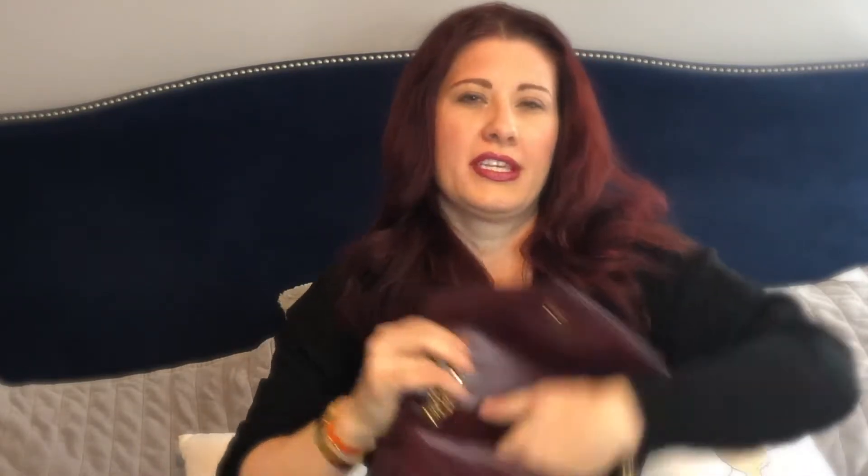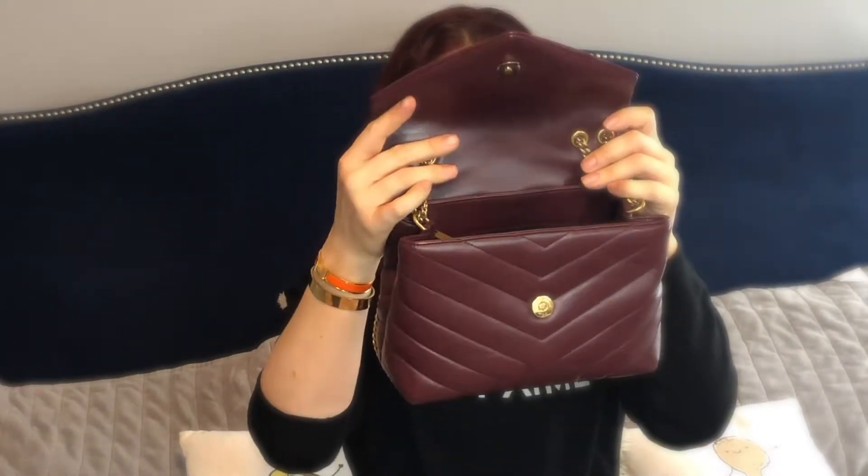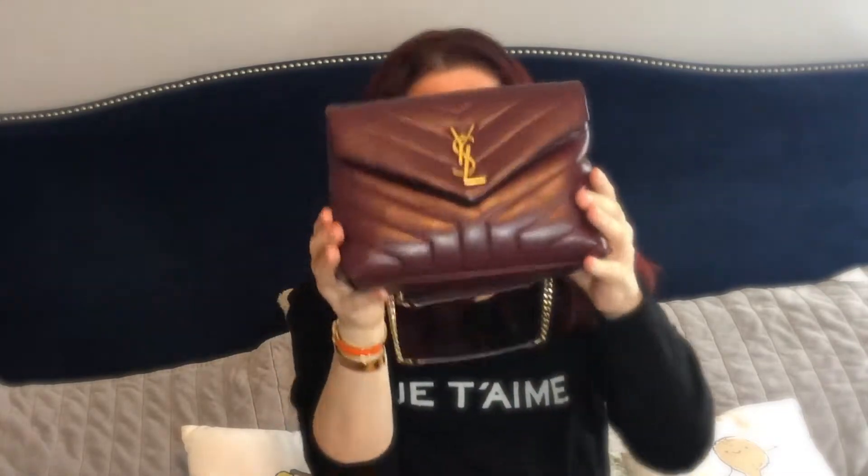When you open it up there's a big open space with a lot of room, and a slot to the back where I kept the care cards. There's a little opening to the back as well. Then there's a center zip compartment where you can put loose things like lip gloss, lipstick, or makeup. I'll probably put most of my stuff in the main compartment — my cell phone and main items up front. It has a magnetic closure — look how easy that is!